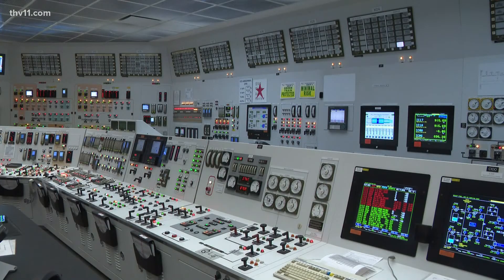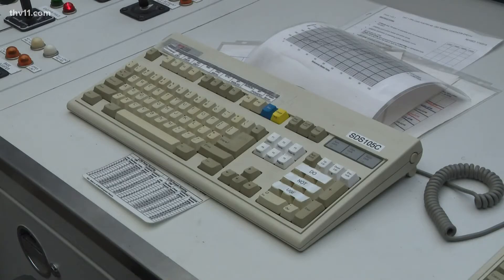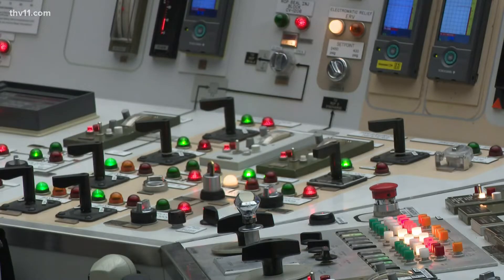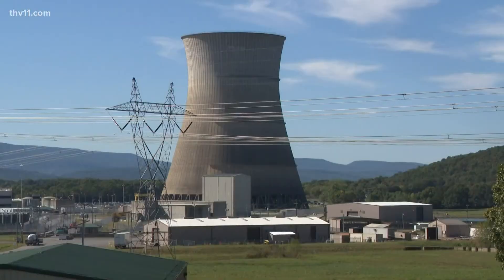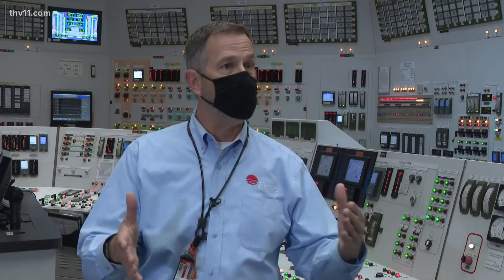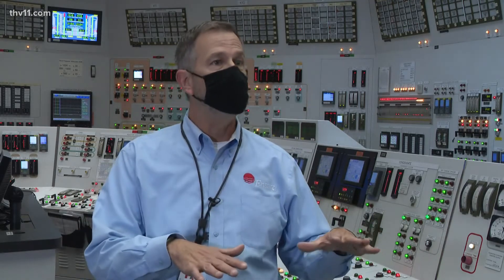This is the control room simulator for Unit 1, which went online in 1974. They're similar but with one major difference. The iconic 447-foot cooling tower is unique to just one of the reactors — Unit 2. On Unit 2 we use a cooling tower for cooling the water that goes through the turbine, and on Unit 1 we use Lake Dardanelle. The reason for the difference is that we want to make sure we don't put too much heat into Lake Dardanelle.